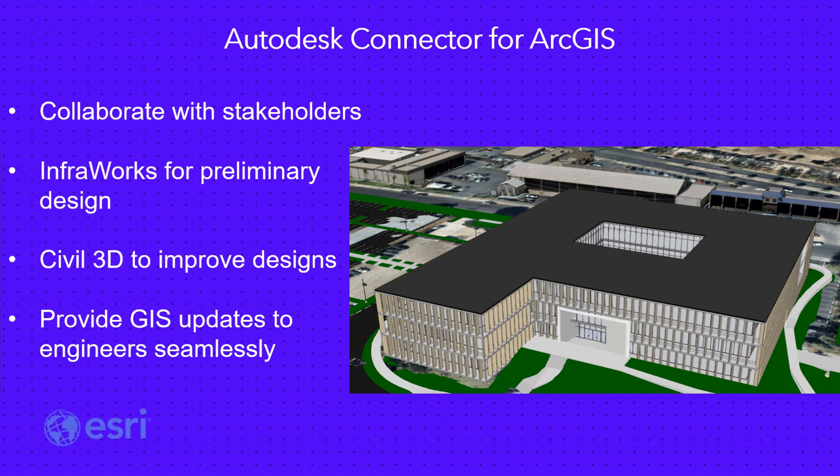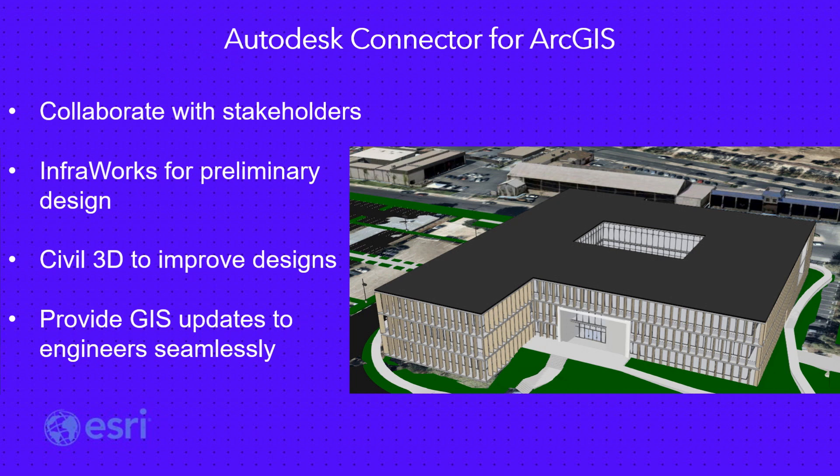I'd like to show you a real practical example of BIM integration on a building that's currently under construction. We'll use ArcGIS Online to collaborate with stakeholders. We'll see how to use the Autodesk connector for ArcGIS within InfraWorks for preliminary design, within Civil 3D to improve our designs, and then we'll use Esri's mobile apps to provide updates to your team and keep the entire organization up-to-date.